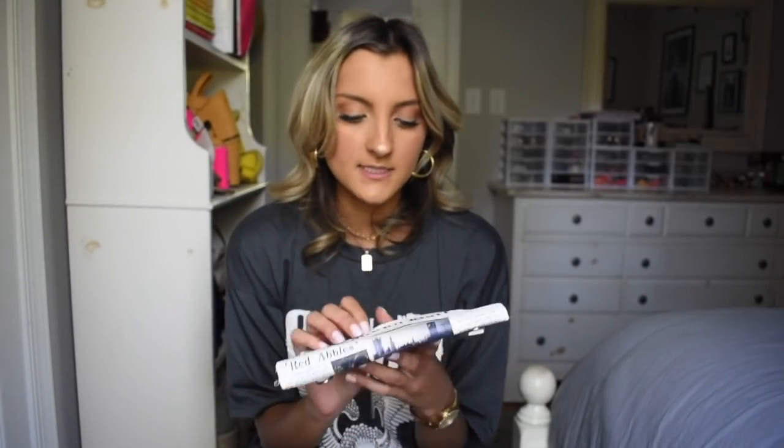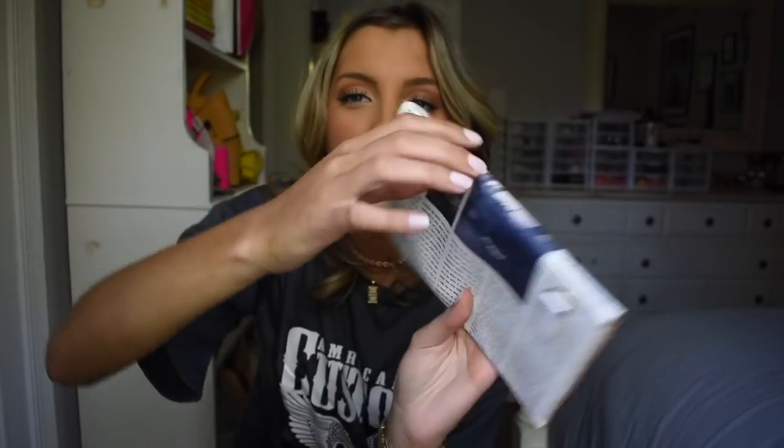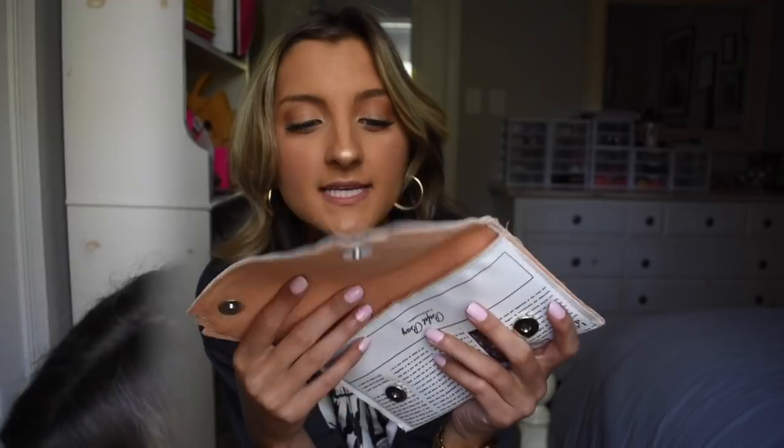I'm really upset about this clutch because I had high hopes for it and it came and it just feels so cheap — it just isn't that good. I'm not really sure what you could fit in it. It does come with a gold chain you can attach to little hooks in the back and it's like a little newspaper style. I still think it would be cute for a picture, which is why I got it, but I'm just less than impressed and probably wouldn't spend my own money on this.